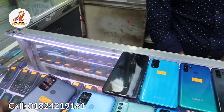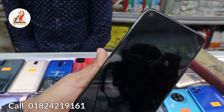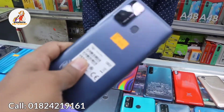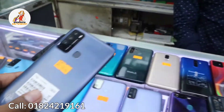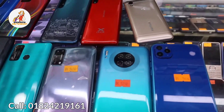And we can see the last itel phone as well. This is a lockdown special video covering all these phones available in Bangladesh.